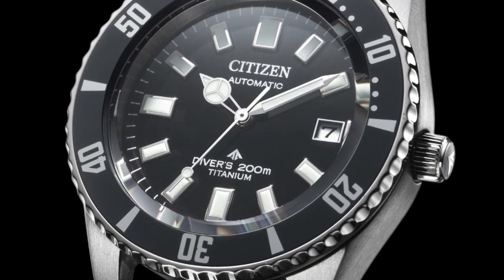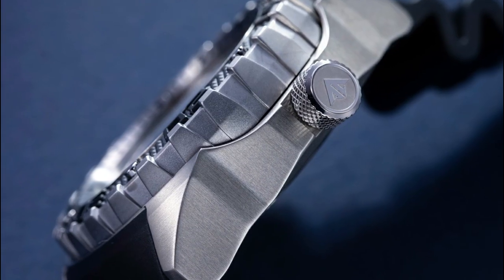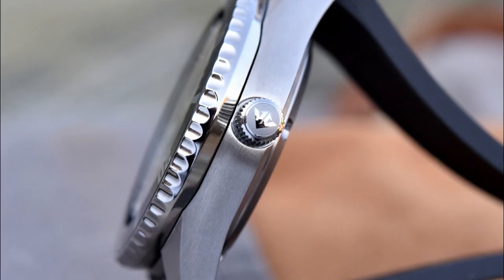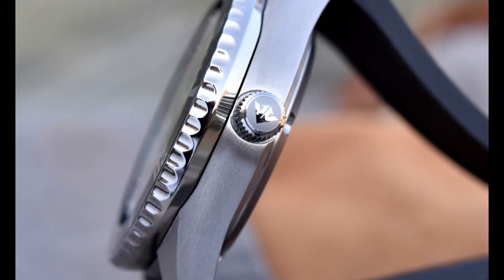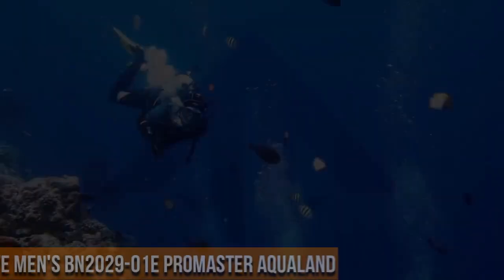Frequency: 28,800 VPH (4Hz). 24 jewels. Based on Miyota caliber 9015 movement. ISO 6425 compliant.